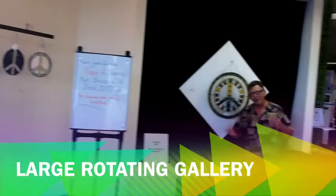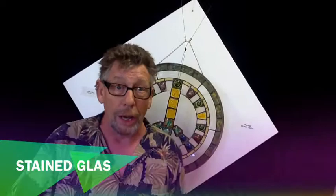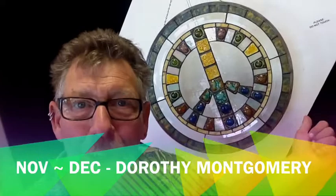I'm standing in our 1,000 square foot rotating gallery — it doesn't spin around. It means that every two months there's a different art show hanging in this gallery. Right now it's all stained glass work from a wonderful artist from West Virginia. It'll be Dorothy Montgomery and her story quilts from Charleston, to go along with the show going on in our theater. Come on, let's check out the artist.